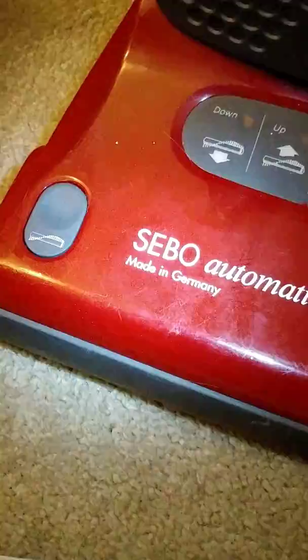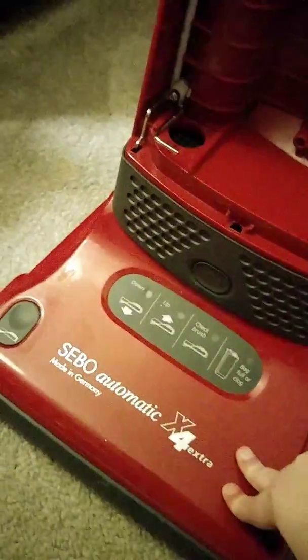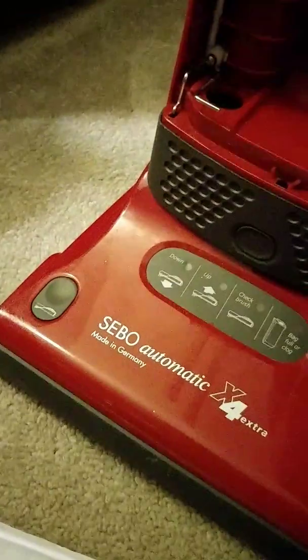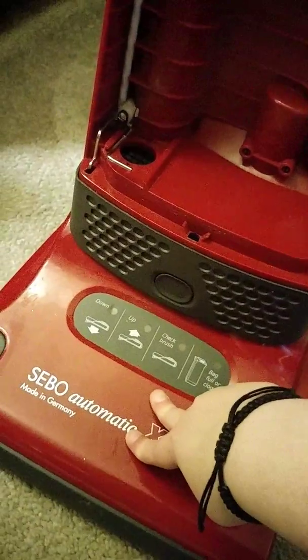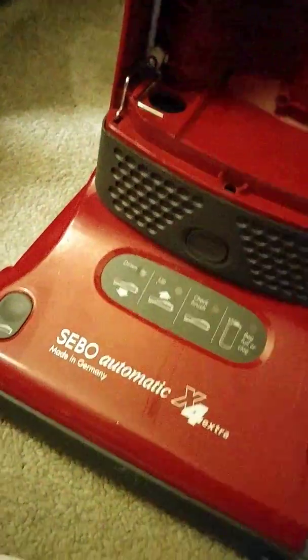This is a machine that is all made in Germany. If you're all interested — whoever watches this — I will do a full how to disassemble, how to clean, inner and outer workings of this, if y'all are interested. Also a house clean, I guess. Post motor filter — hold on, excuse me.